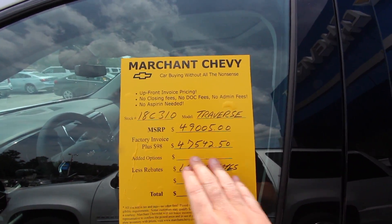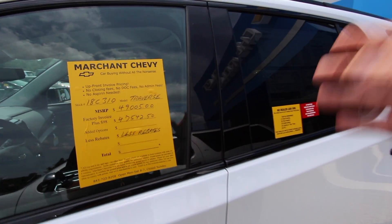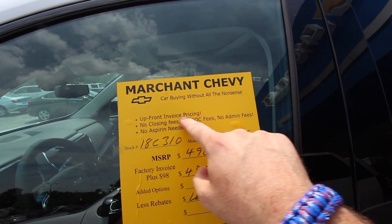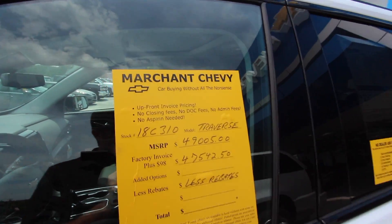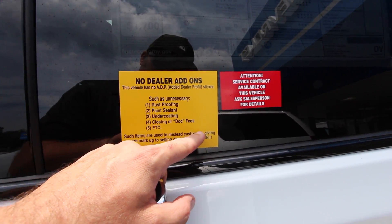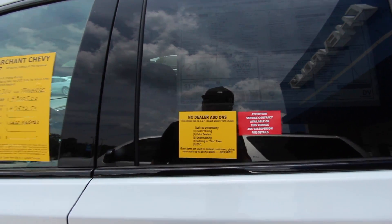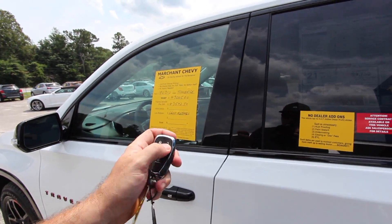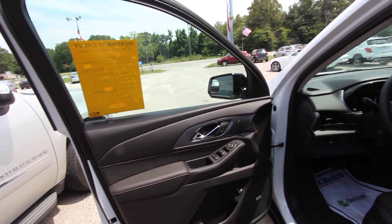If there's an incentive or rebate you'll get that as well. Right now there are no rebates, but you can buy this brand new Redline Traverse already discounted at $98 over invoice. That's upfront invoice pricing — no closing fees, doc fees, admin fees, no dealer add-ons such as rust proofing, paint sealant, or undercoating. Those items are used to mislead customers by giving more markup to the selling dealer. At Marchant Chevy, they tell you right off the get-go what's going on.